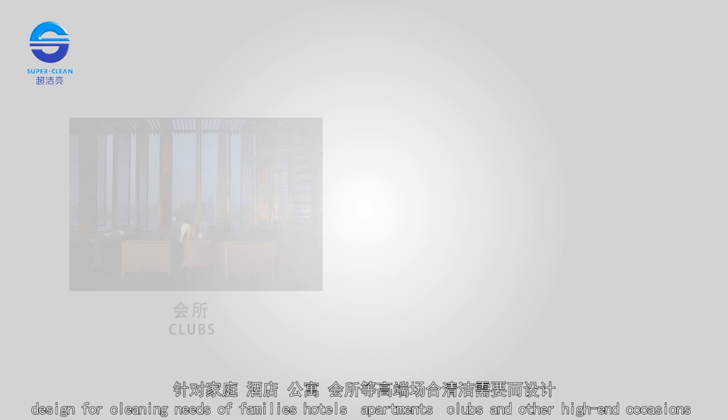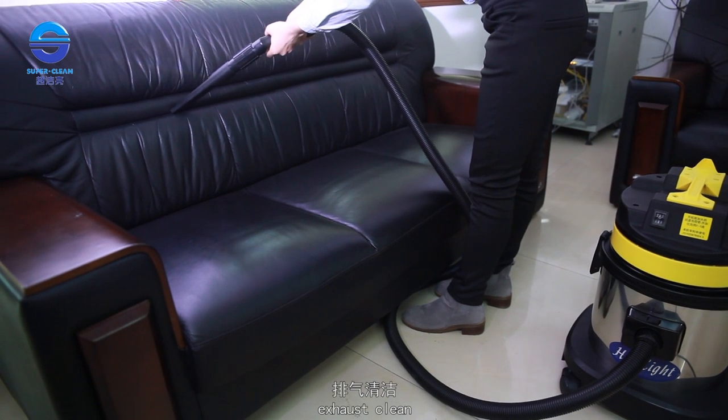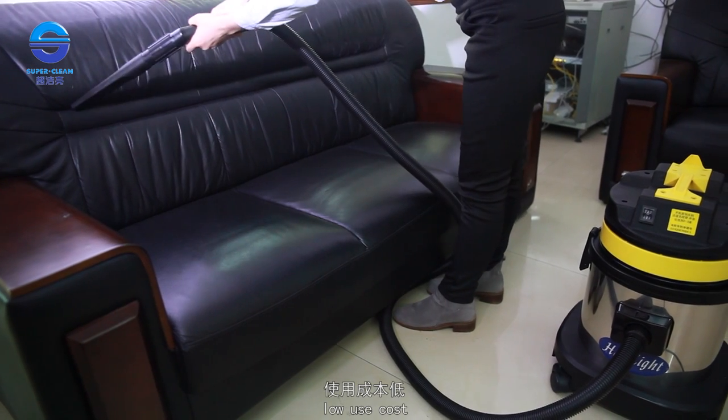Designed for families, hotels, apartments, clubs, and other high-end occasions. Exhaust is clean, processing is convenient, and the use cost is low.